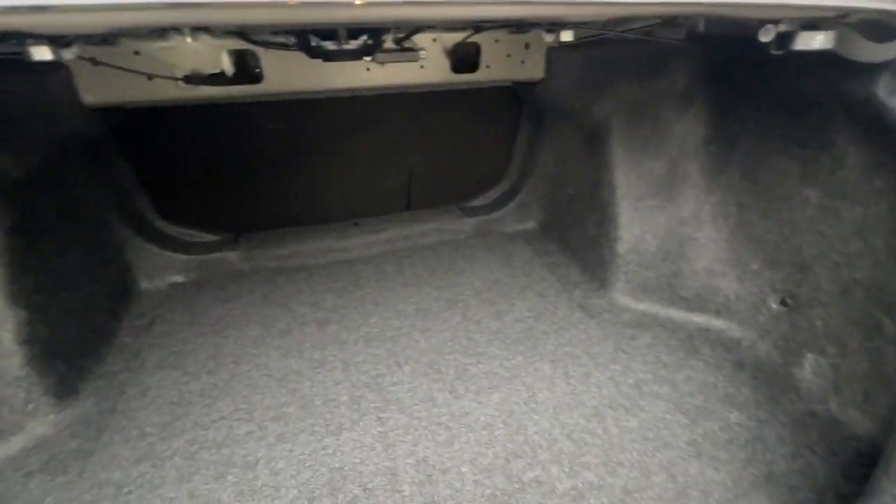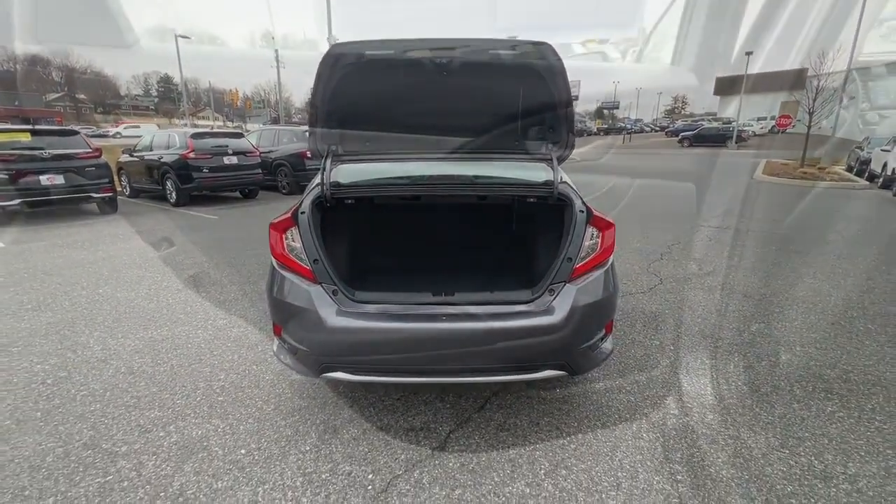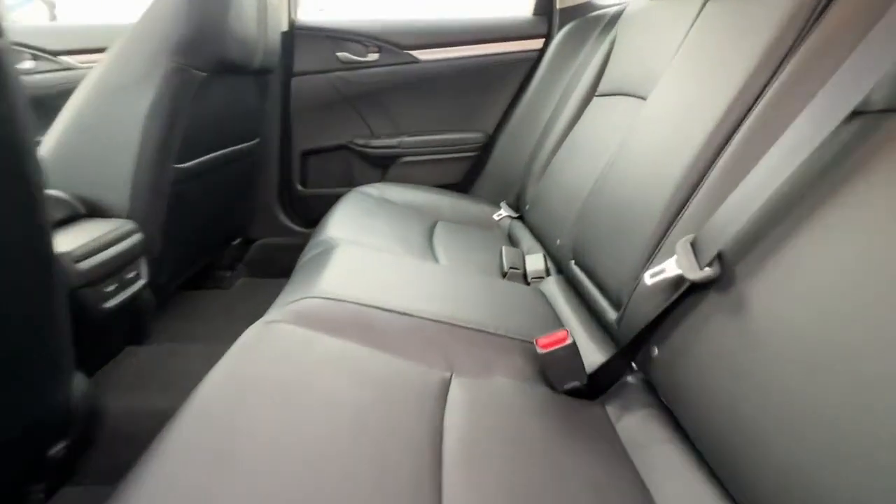moonroof, keyless entry, satellite radio, backup camera, lane keeping assist, adaptive cruise control, and heated mirrors. It feels good to be in the sweet spot — the Honda Civic sedan will take you there. Take it out for a test drive today.